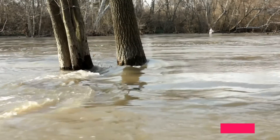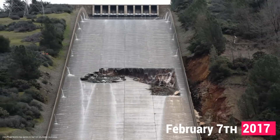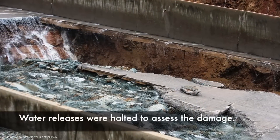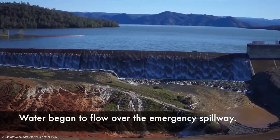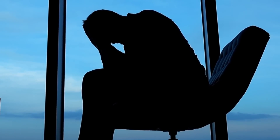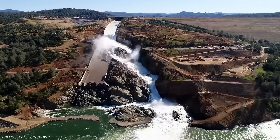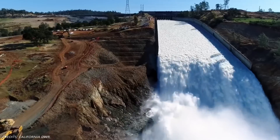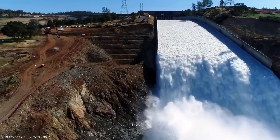Heavy rainfall during the 2017 California floods damaged the main spillway on February 7, so the California Department of Water Resources stopped the spillway flow to assess the damage. The rain eventually raised the lake level until it flowed over the emergency spillway. The water pressure eroded the land across the spillway, which could have resulted in the collapse of the concrete weir, which would have sent a 30-foot wall of water into the Feather River below and flooded communities downstream.